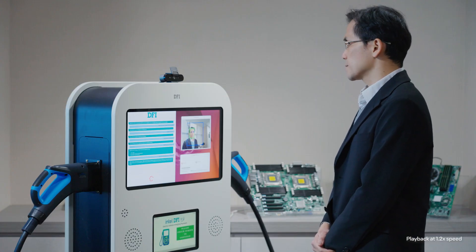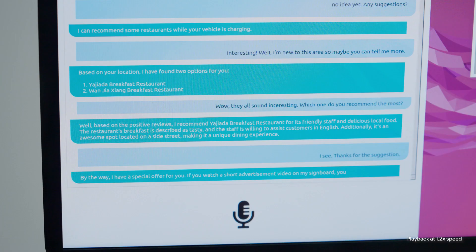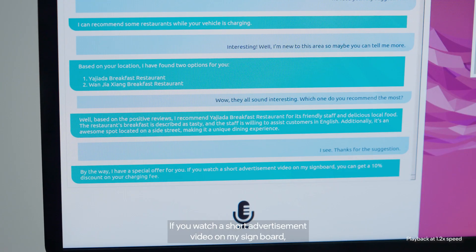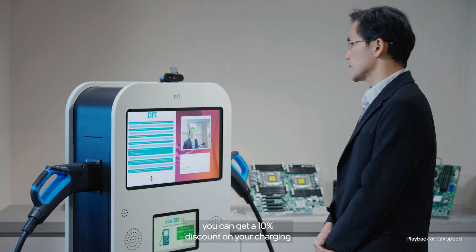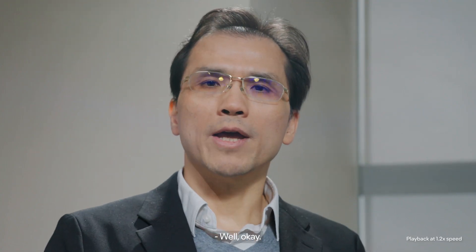Thanks for the suggestion. By the way, I have a special offer for you. If you watch a short advertisement video on my signboard, you can get a 10% discount on your charging fee. Are you interested? Well, okay.